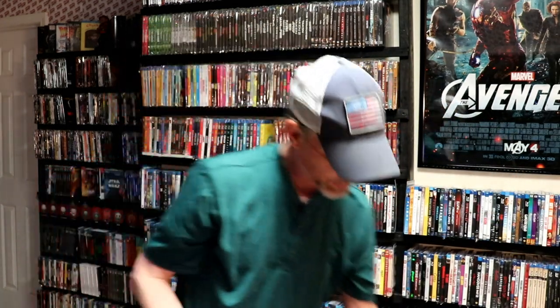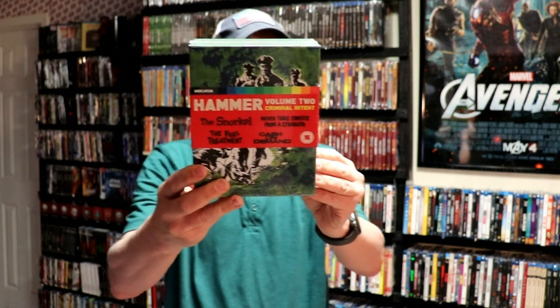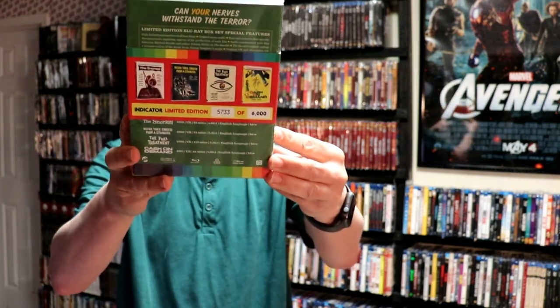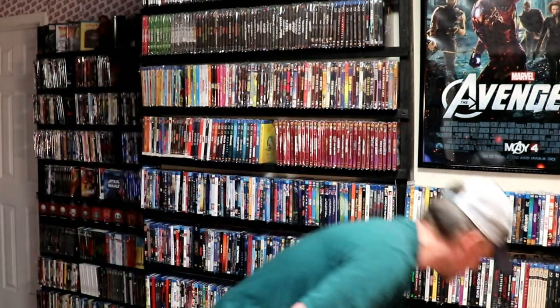Next up we have Hammer Volume 2, Criminal Intent. This is limited edition, 5,733 of 6,000. It has The Snorkel, Never Take Sweets from a Stranger, The Full Treatment, and Cash on Demand. Very nice.